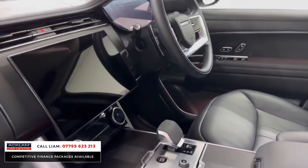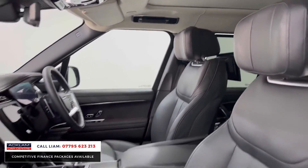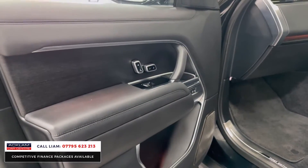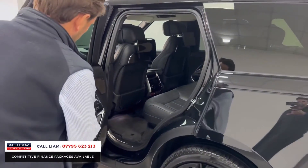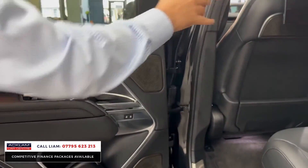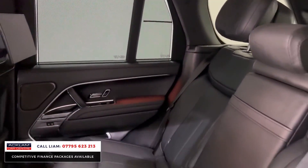We've got heads-up display, clear sight camera, and that beautiful interior. A lot of the cars have got the darker walnut, but this has got a beautiful grey wood finish. In the rear, we've got the signature speakers, rear entertainment, illuminated seat belts, and rear blinds. It really doesn't get any better.